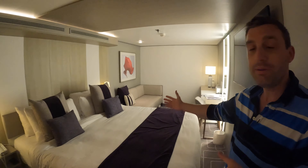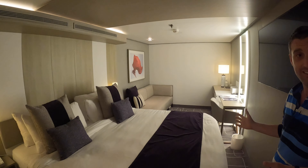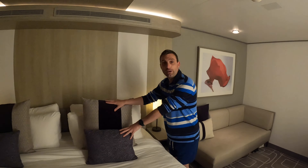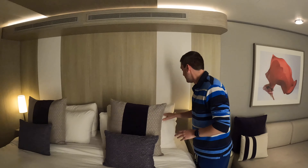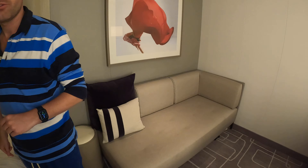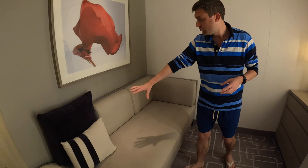Here we have the piece de resistance to start with — our amazing bed. This looks incredible. We've got these pillows and cushions. I feel like royalty. They knew royalty was coming so they got it all out for me. We've got two pillows each and two little cushions as well, which we could transfer to the chaise lounge when we're not using them. And we also have, which I don't think we've ever had in an interior stateroom before, a chaise lounge.